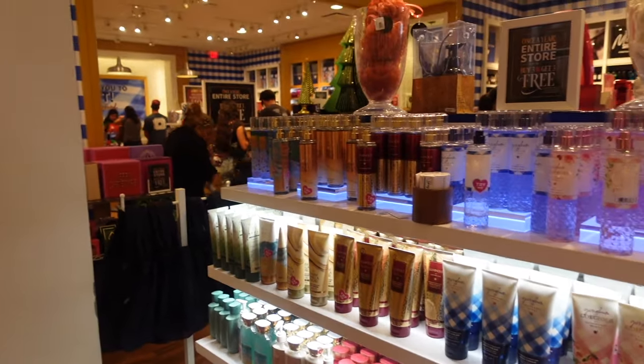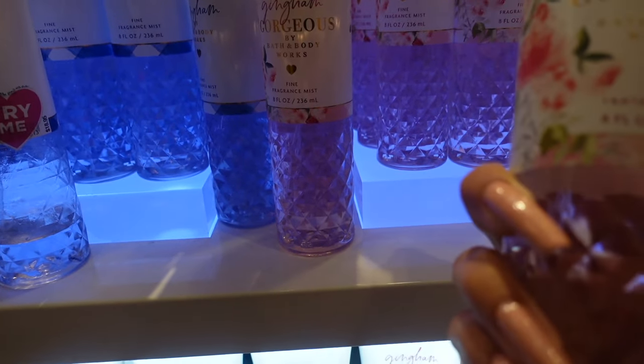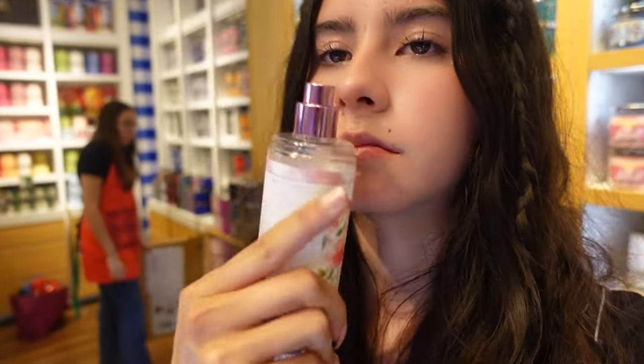Behind me we have lots of fragrances and hand lotions — this is also buy three, get three free. I've never smelled this one, it's called Gingham Gorgeous. One of the scents here is Warm Vanilla Sugar — I've actually been looking for a fragrance that's warm, vanilla, and sweet. I can definitely smell the vanilla in it. Then another one — At the Beach — it smells like coconut, very delicious. The nice thing is that they have lotions to match the fragrances, and this one smells so delicious — a combination of sweet and floral.